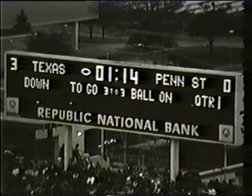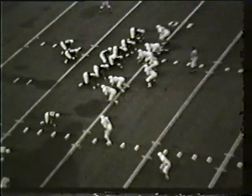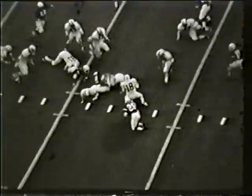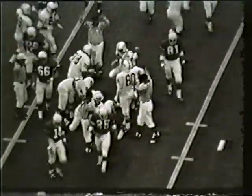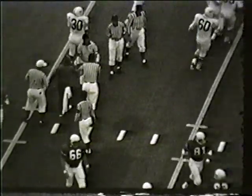With a minute and 14 seconds to go in the first period, the Texas band plays. Texas, not from the wishbone but with a wide receiver, runs a drop play. Dennis Ladd fumbles at the 20-yard line and Penn State recovers. The Nittany Lions get the football at the 22. Right halfback Chuck Musco recovers. That's the first break of the ball game for Penn State.